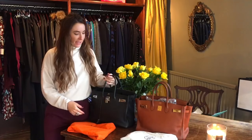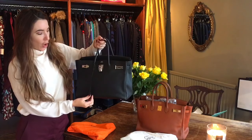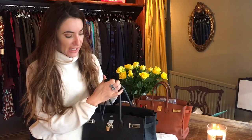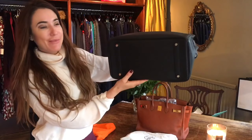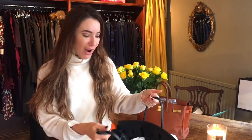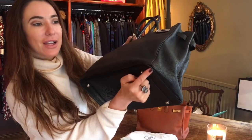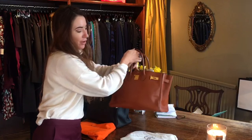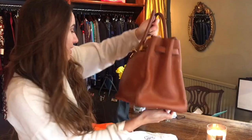It seems obvious, but you must make sure the hardware is the same throughout — from the lock to the key, and down to the feet on the bottom. It is quite natural for your Birkin to show wear; it is meant to be a real working bag, not lined, made for daily use. So it's more than natural to see slight wear around the corners, as you can see on both of these.